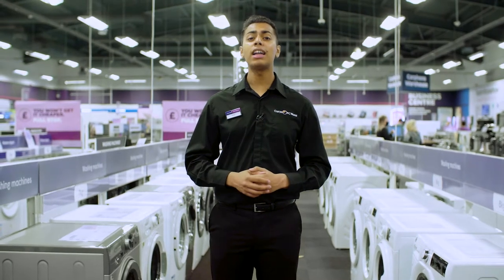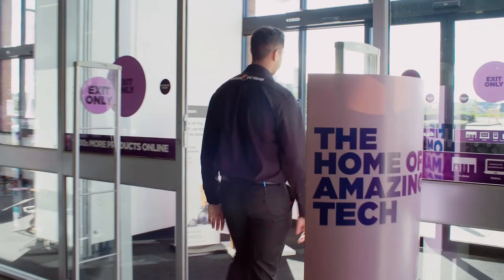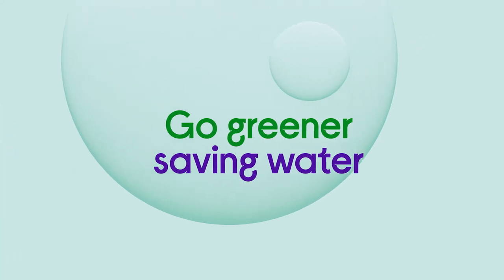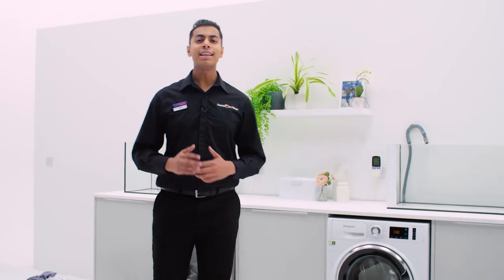Hey, I'm Sargent from Curry's and I'm going to show you how to get greener with tech. What's one of the best ways we can help our planet? It's to cut down on wasted water. So in the UK, we use like 360 billion litres of water a year — that's just from washing machines and dishwashers alone.